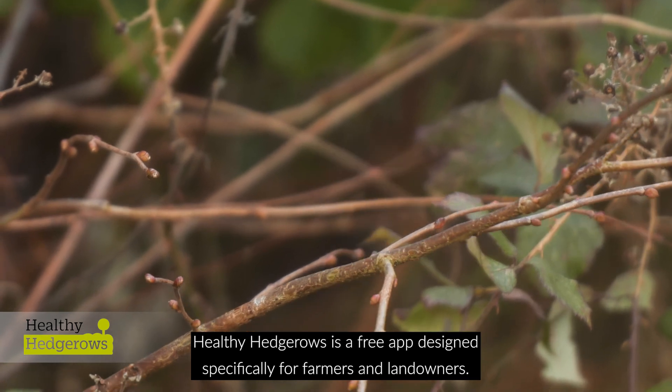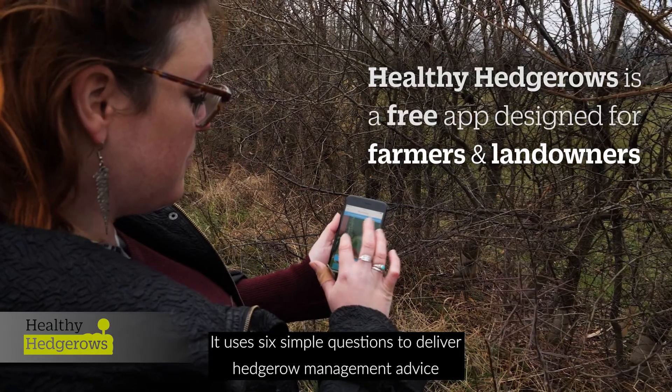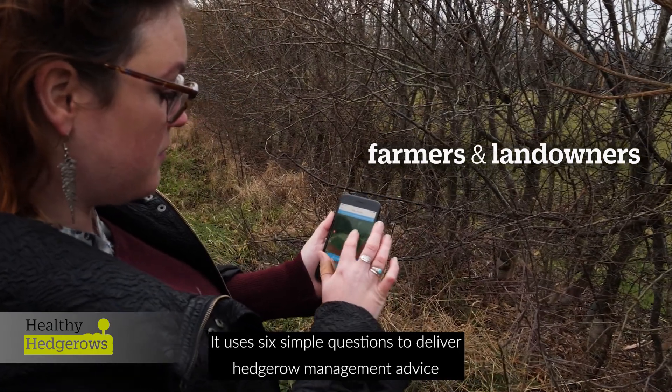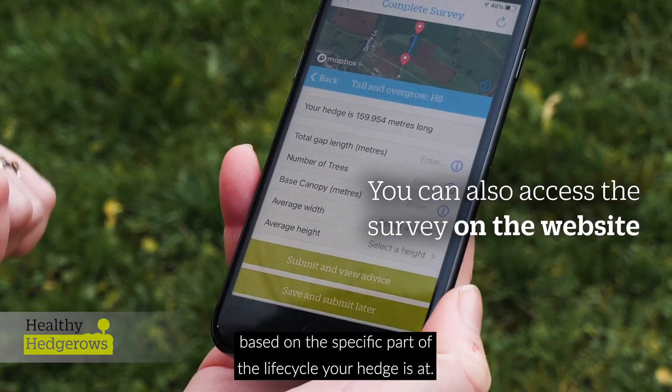Healthy Hedgerows is a free app designed specifically for farmers and landowners. It uses six simple questions to deliver hedgerow management advice based on the specific part of the lifecycle your hedge is at.